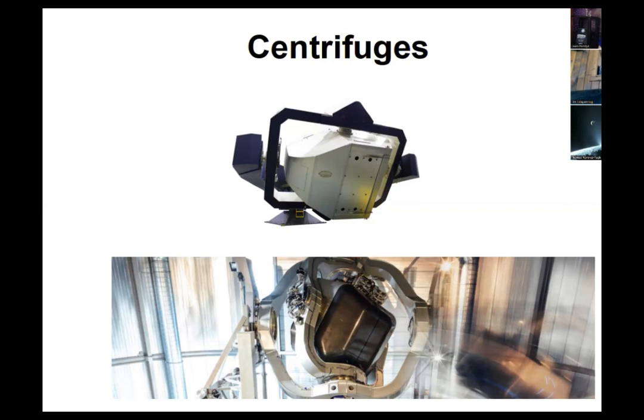Centrifuges are important for spaceflight training. They give you the ability to simulate launch and to simulate landing.